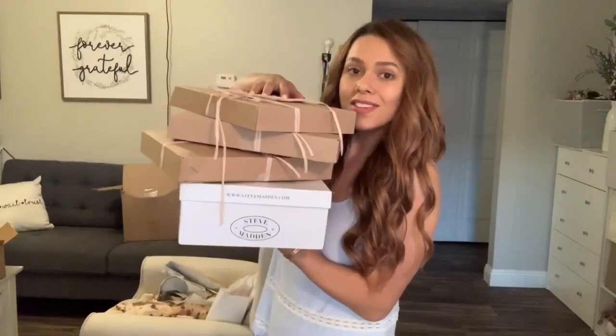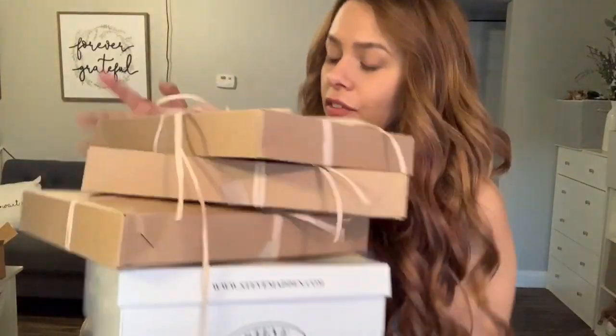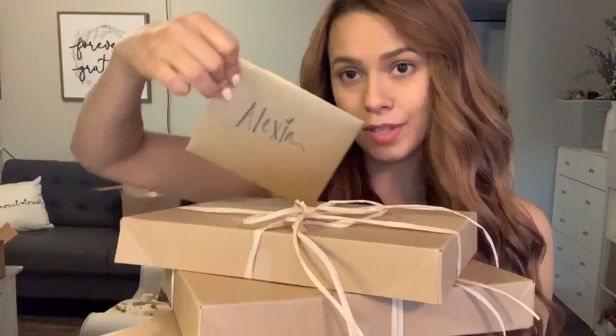Hey y'all! I just got all of these super cute packages from Behind the Glass and they sent me this super cute little letter. I'm gonna open all of these for you and we're gonna try everything on!